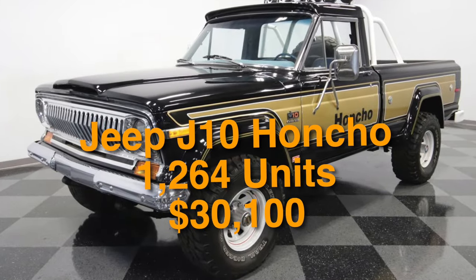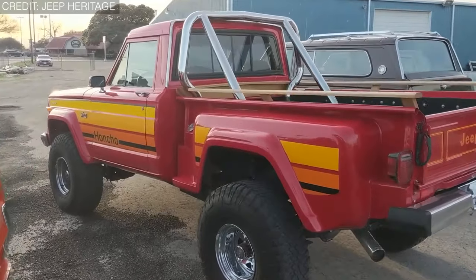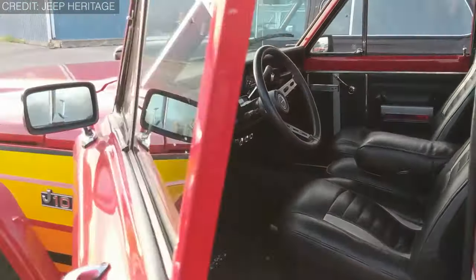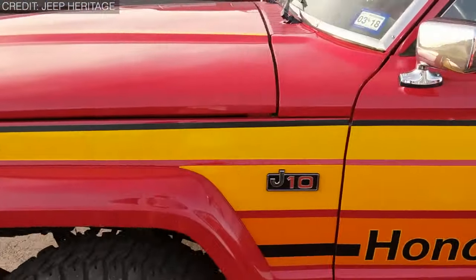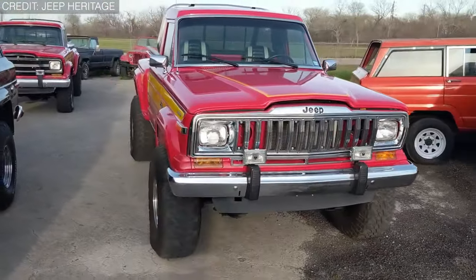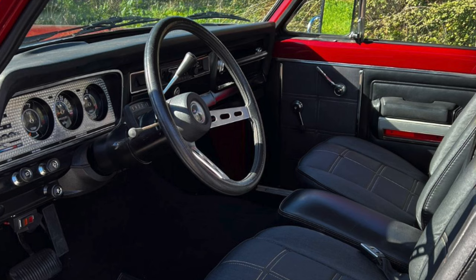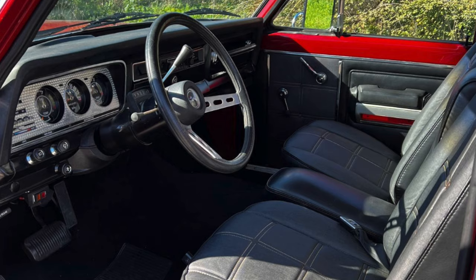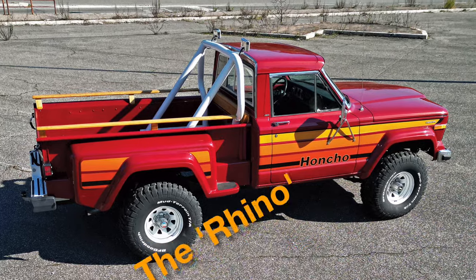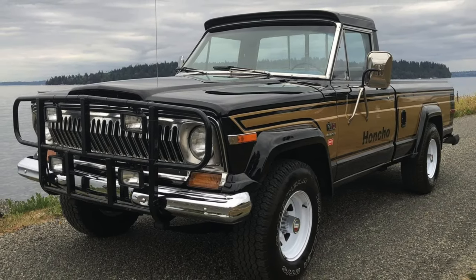On number 8 is the Jeep J10 Honcho, with 1,264 units produced, all at $30,100. When Jeep dropped the Gladiator name for the J-series, notable upgrades included a new front axle, front disc brakes, six-stud wheels, and heavier frame cross-members. The J10 iteration comprised the Honcho, 10-4, and Golden Eagle trim packages. The Honcho is the rarest, with 1,264 units produced between 1976 and 1983. It includes wide 8-by-15-inch spoke wheels and off-road tires, a sports steering wheel, Levi's denim interior, and a unique gold strap on the bedside, fenders, and tailgate. The Jeep J10 Honcho was nicknamed the Rhino due to its rugged appearance and robust performance, known for durability and off-road capabilities.